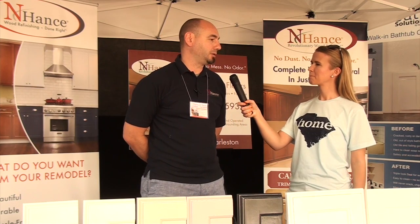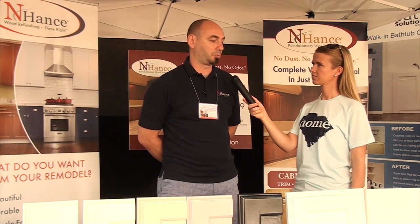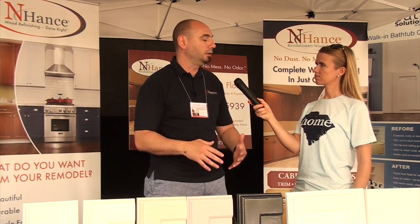So primarily what we do is cabinet refinishing and we also do refacing. We can replace the doors if necessary, but most of the time people are just looking to change the look of their kitchen at a minimal cost, and that's where we come in. Most of the time people are going from a wood look to more of a color of some sort, and right now most of our business is going from a wood tone to some variation of white.